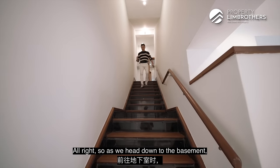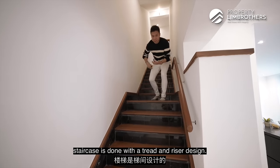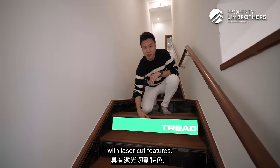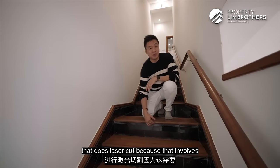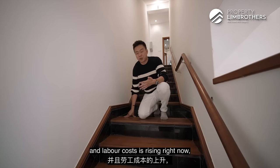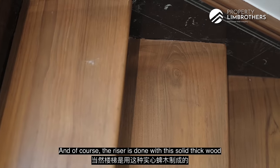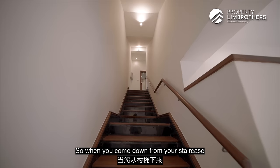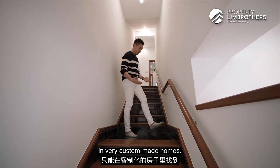As we head down to the basement, let me show you the staircase design. The staircase is done with a thread and riser design. The thread is the tile with laser-cut features — seldom will you find a tile mason who does laser cut today, as it involves a lot of workmanship and labour costs are rising. The riser is done with solid thick wood with a rounded sheet finishing, which is very soft to your feet. This level of custom craftsmanship is only achieved in very custom-made homes.